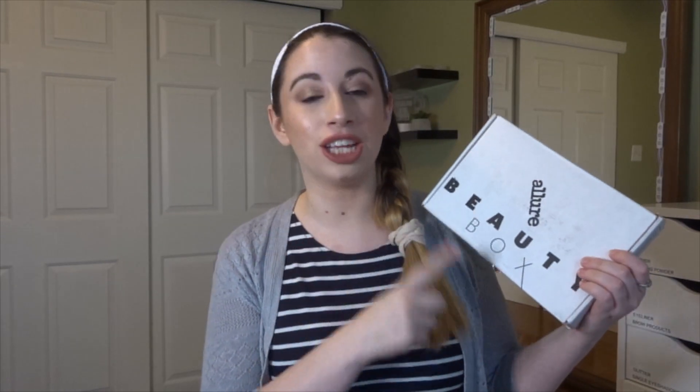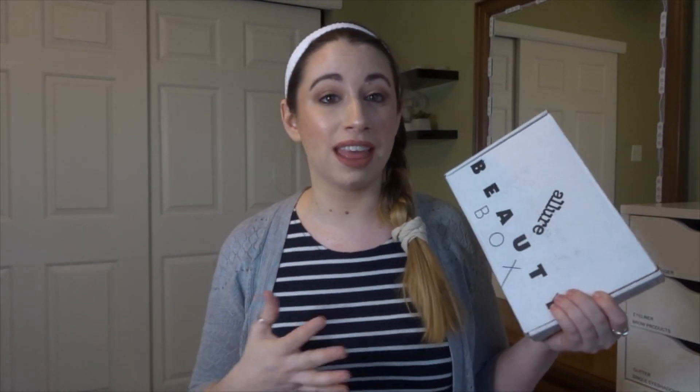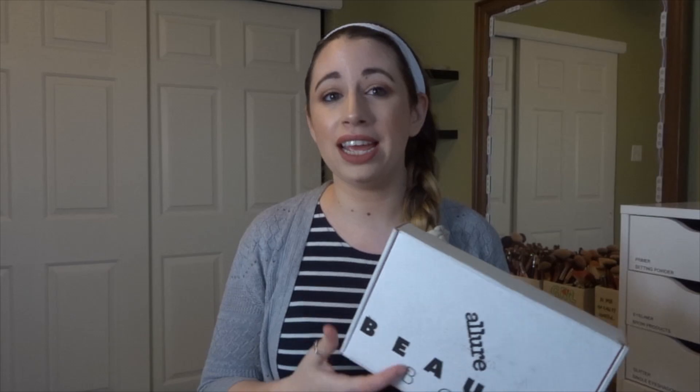Hey guys, I'm the Burke and I do things, and today I have the March 2019 Allure Beauty Box. If you do not know what this is, this is a subscription that is $15 a month and has typically all makeup and skincare products in it. It is such a good box — I've had it about a year now and it just blows me away lately. Basically if you want to see what's in my Allure Beauty Box, then keep on watching.